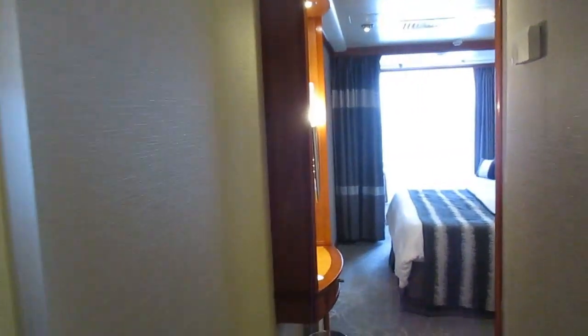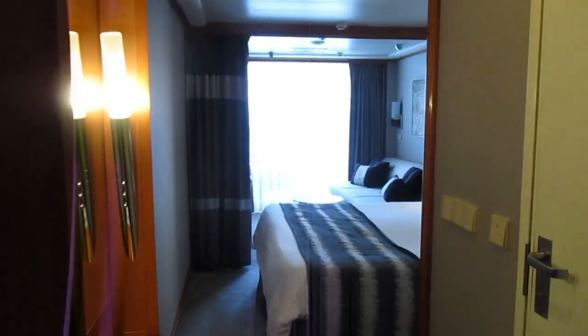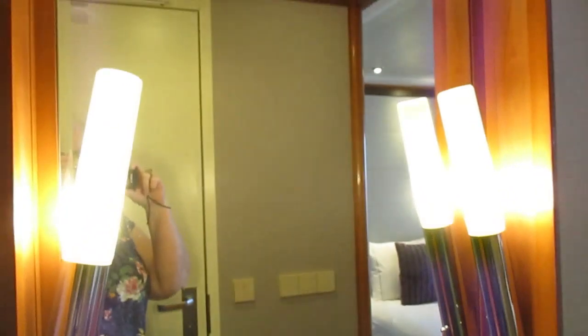This is stateroom 1007. It is a mini suite balcony. The bathroom is just inside, and it has a nice little lit vanity here.